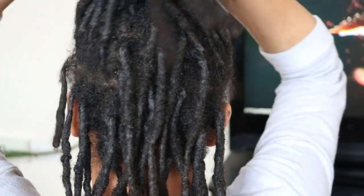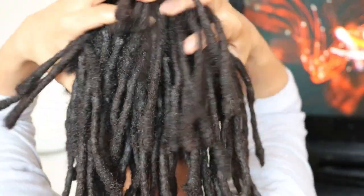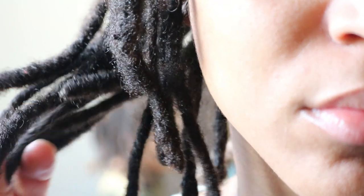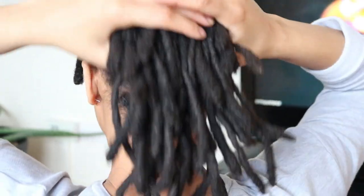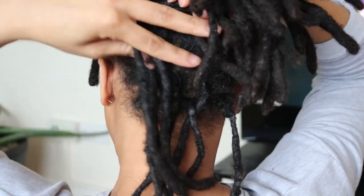According to the Google dictionary, build-up is the gradual accumulation or increase, typically of something negative, that leads to a problem. Now in the case of build-up found in locks, that something could either be environmental build-up such as lint, or product build-up such as styling products, or a combination of the two.